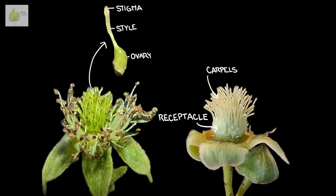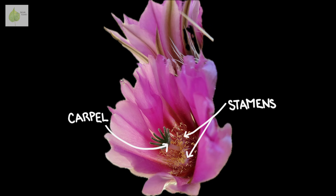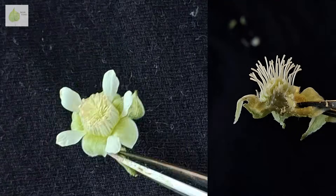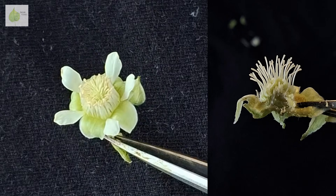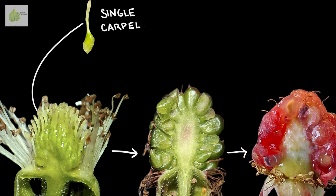They all sit on a mound called a receptacle, which you can nicely see here after I removed all the stamens. While a single flower usually contains multiple stamens, it's not that common to have multiple carpels in one flower, and the most typical arrangement is a single carpel surrounded by many stamens. In a single raspberry flower, there are multiple carpels, which means multiple ovaries. They are all separated from each other, but as the ovaries develop into fruits, they fuse together to form an aggregate fruit.